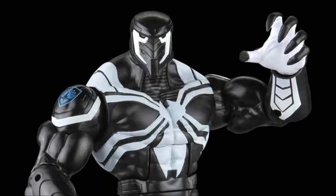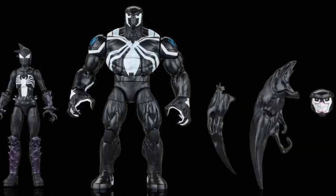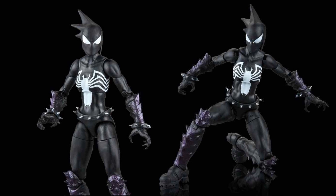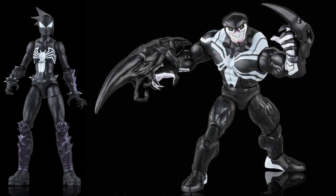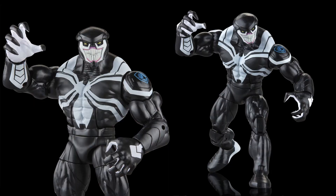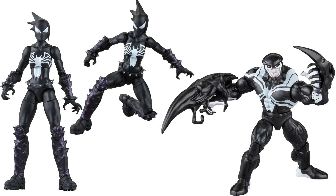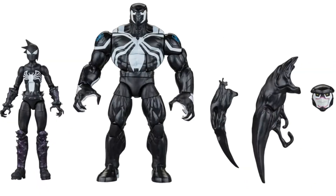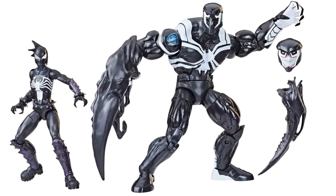Next we have another 2-pack — a Fan Channel exclusive, I think it was actually a Target exclusive — with Space Venom and Mania. I just got mine in the mail. You can see it does have extra hands, or spikes. He's got an extra head that's more aggressive, but it also comes with a regular build-a-figure head. There's your Mania. The emblem on Space Venom's arm is a very cool detail.